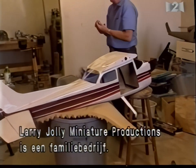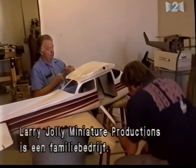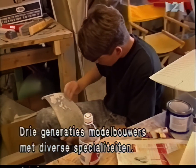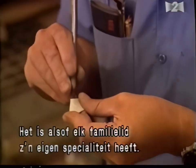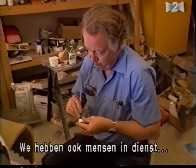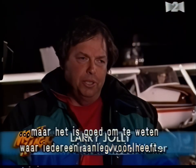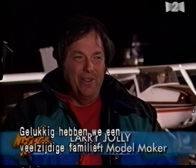Located in Westminster, California, Larry Jolly Miniature Productions is a family affair, with three generations of model builders contributing a variety of skills. The neat thing is it seems like every one of the family members that helps has their special aptitudes — it's very helpful. We do have a paid crew, but it's very important to know what each person's aptitude is and what they can do best. We've been very lucky — we've got a wide range in the family.